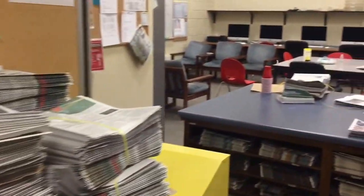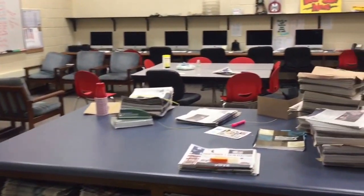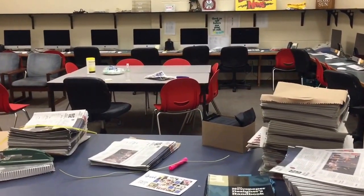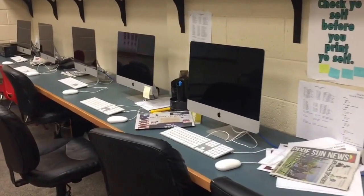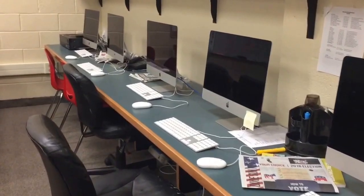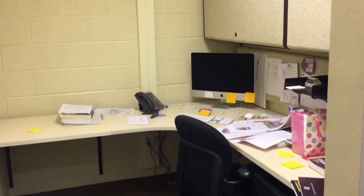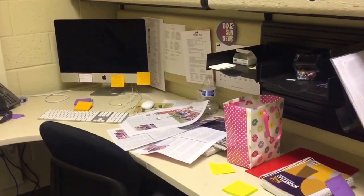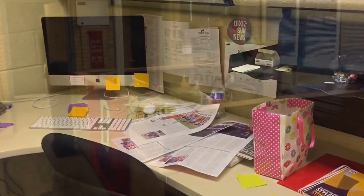This is Dixie Sun News, our campus newspaper and news website. It's where journalists learn how to be journalists. Each of these workstations are for editors, writers, and photographers for Dixie Sun News, and this office is for the editor-in-chief, who is also a student. Each of these positions is occupied by students.